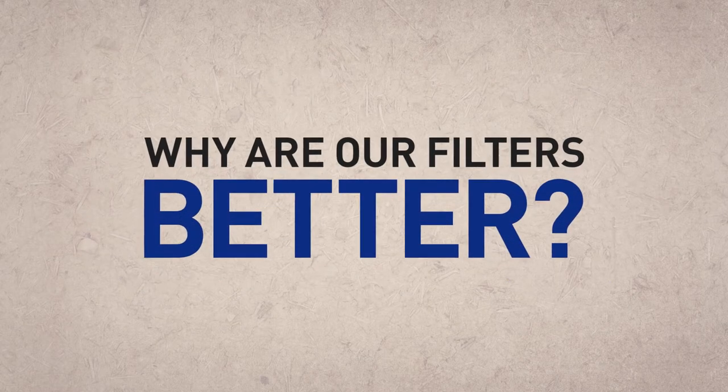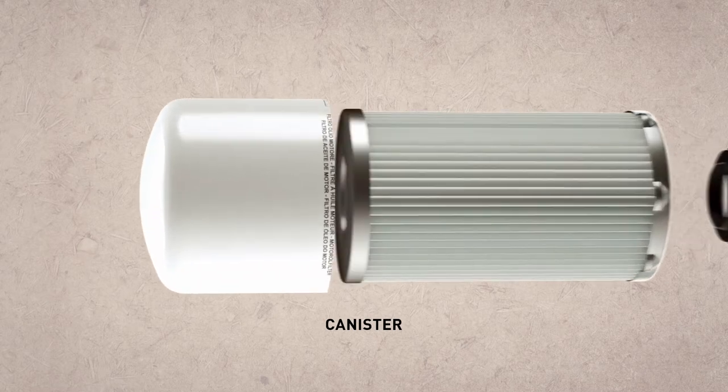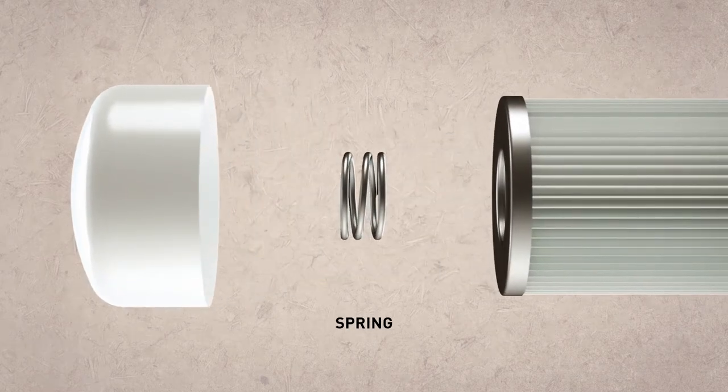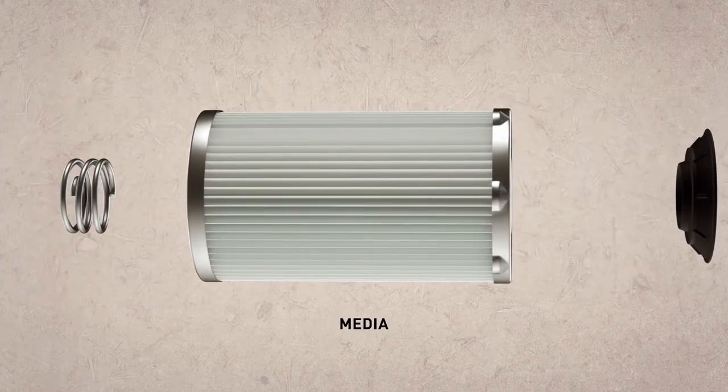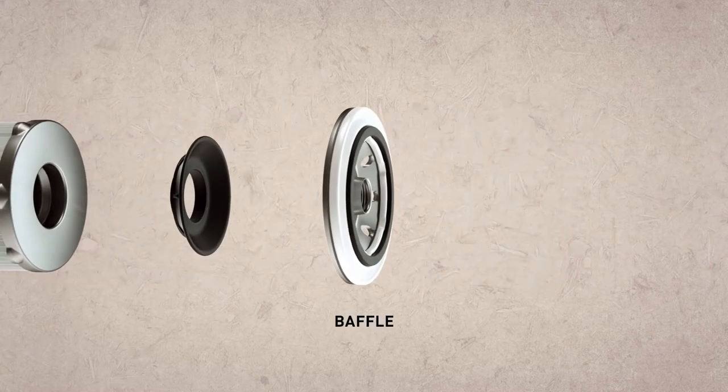Why are our filters better? Superior components make the difference. Our components are durably constructed, rigorously tested, and fully approved by New Holland engineers to ensure you get heavy duty protection for your equipment.